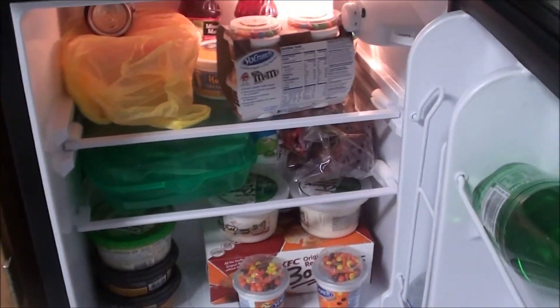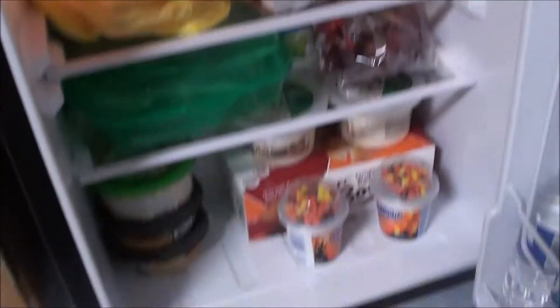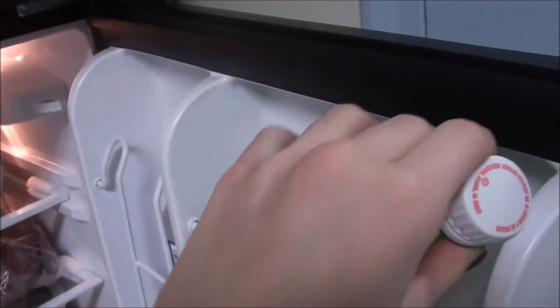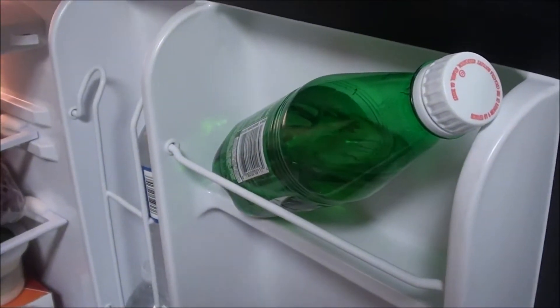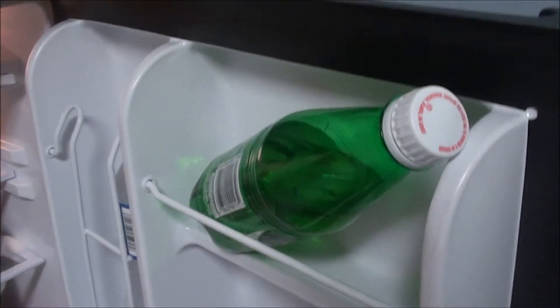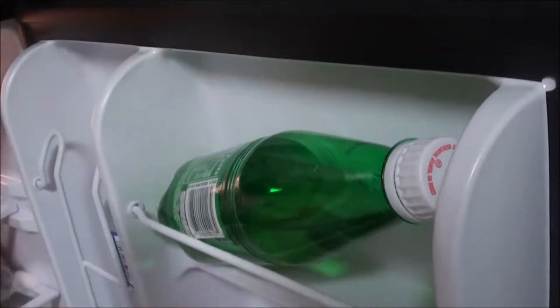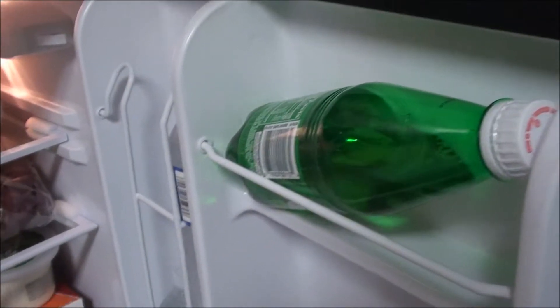Over here I have my Canada Dry ginger ale bottle because I love ginger ale. I drink it every single day, multiple times a day — I'm addicted to it, I just really love it. So I always have one of these bottles in here. And I prefer the bottles rather than the cans.